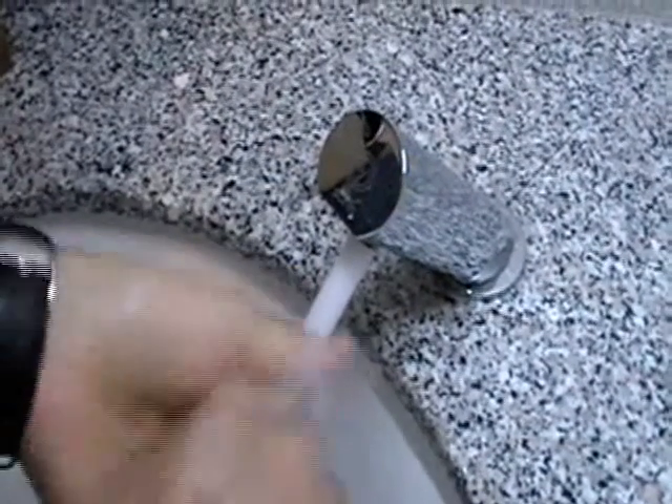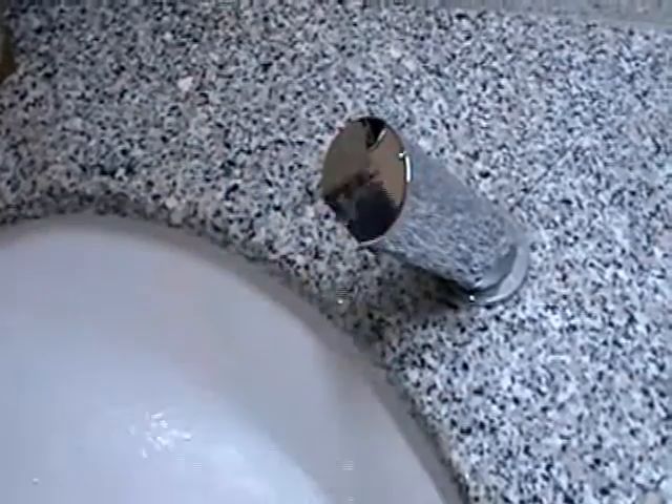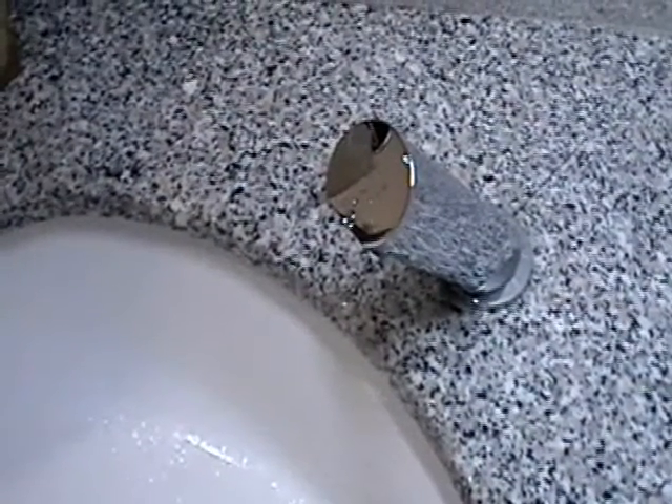Of course, it is also possible to stop the water flow even before the pre-programmed flow time is over — simply touch it again.